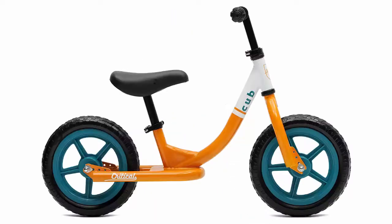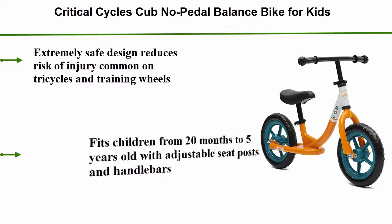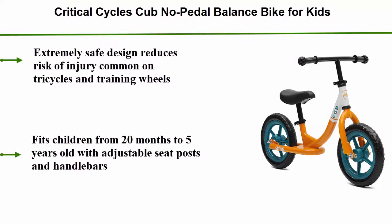Top 2: Critical Cycles Cub No Pedal Balance Bike for Kids. Extremely safe design reduces risk of injury common on tricycles and training wheels. Fits children from 20 months to 5 years old with adjustable seat posts and handlebars.